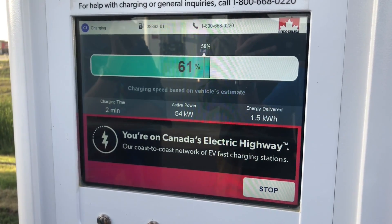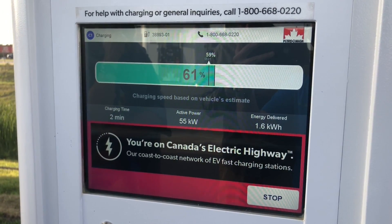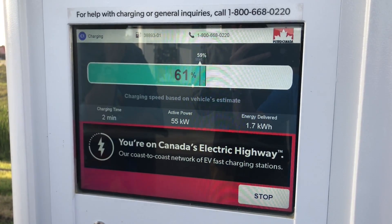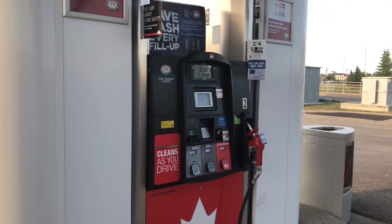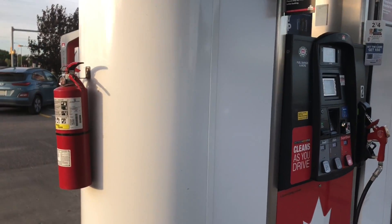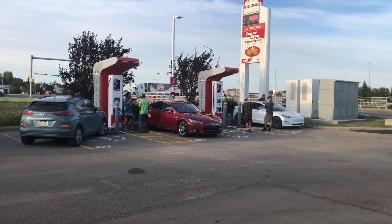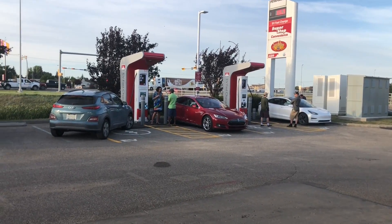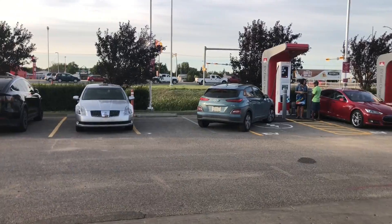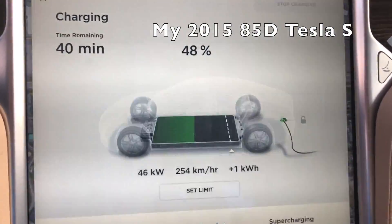I will put a link in the description below to Petro Canada's electric vehicle charger website so you can learn more about their efforts. In addition to what Tesla and Petro Canada are working on, some Canadian Tire gas bars in the province will also be getting similar Level 3 DC chargers. Those locations include Prince Albert, Melfort, North Battleford, Martinsville, Humboldt, Regina, Swift Current, Weyburn and Esteban.